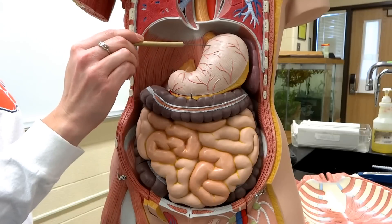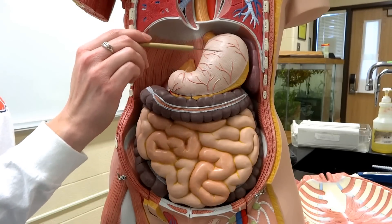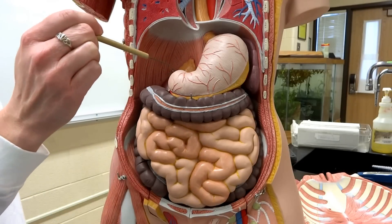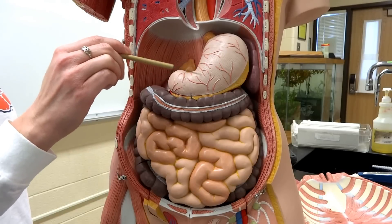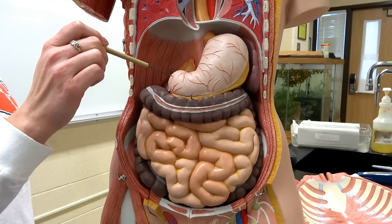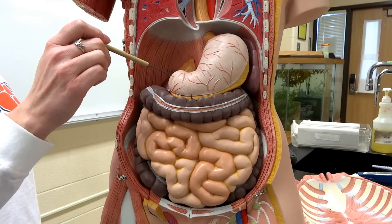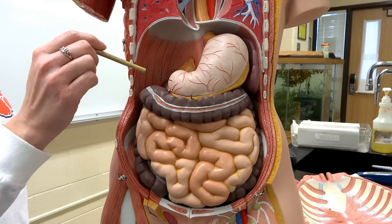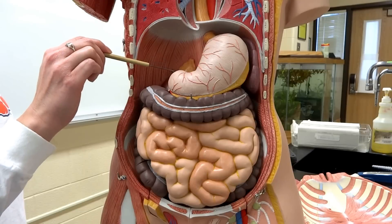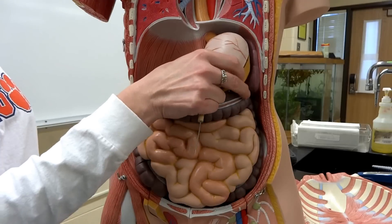The food bolus has to pass through the lower esophageal sphincter into the stomach. It's going to hit the stomach and start getting all sorts of acid and pepsin, and it's going to dissolve the food — we're going to churn, churn, churn. We're going to change that food from bolus into what we call chyme. And that chyme is going to get passed from the pyloric sphincter at the bottom of the stomach into our small intestines.